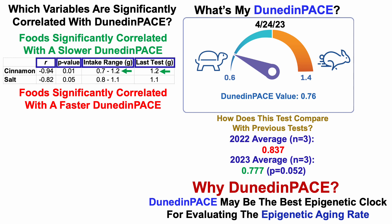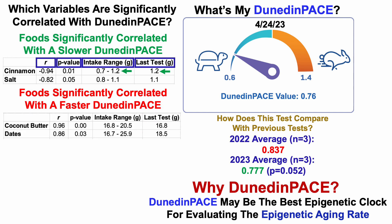What about foods significantly correlated with a faster DunedinPace — going in the wrong direction? That's coconut butter and dates. The correlation coefficient is positive, so a relatively higher intake of these foods is significantly correlated with a faster or older DunedinPace, with p-values less than 0.05. This suggests I should eat at the low end of my range. While that's true for coconut butter, dates could go a little lower — my intake was actually a bit higher. We'll see how that correlation looks after the next round of tests.